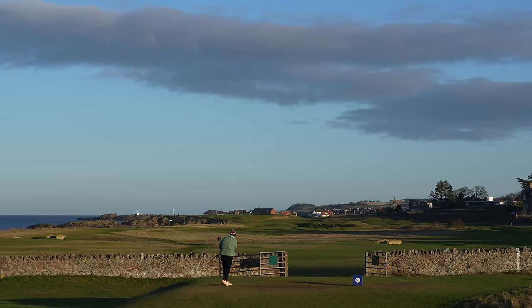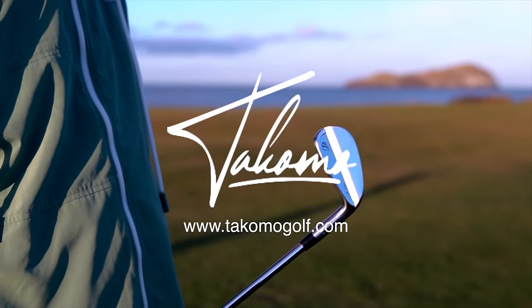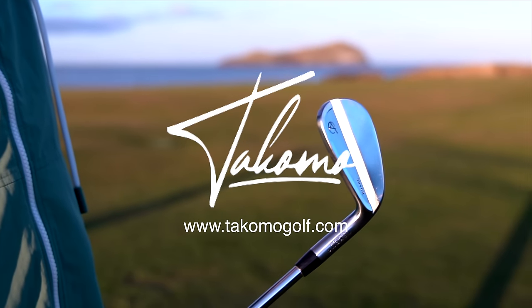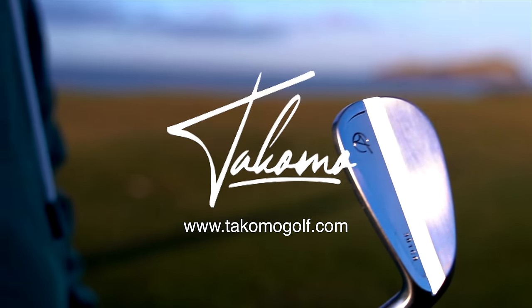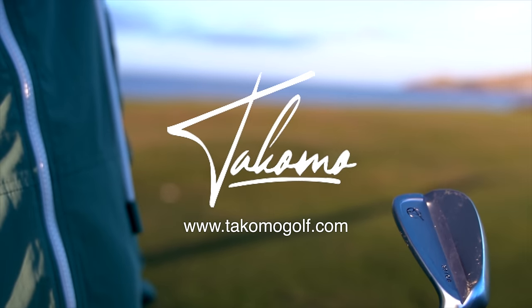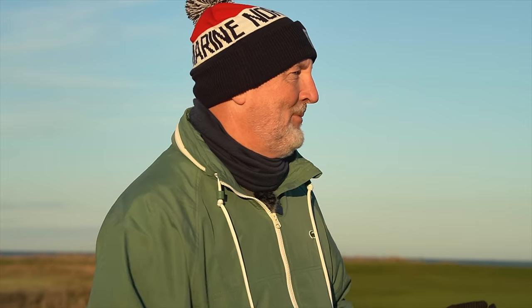A massive shout out to Tacomo for sponsoring this last few episodes of this series. The product has been fantastic — you've seen me use it in this fourth episode they've sponsored. I'm using 301CBs in the shorter irons and 101Ts in the longer irons, and their fairway woods as well. Sponsorship aside, their product has been fantastic.